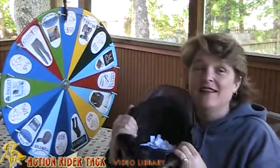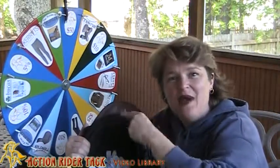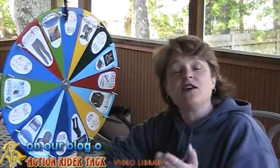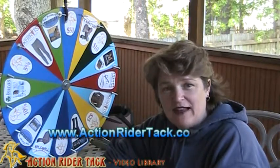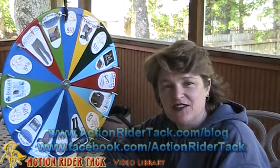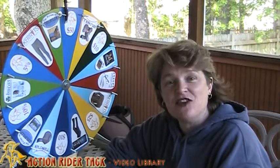Let's go ahead and talk about the types of things that you could win. In order to participate in this contest, all you have to do is participate or contribute to our community either on Facebook or on our blog at ActionRiderTac.com/blog, or on Facebook at Facebook.com/ActionRiderTac. So let's take a look at the types of things that you could win.